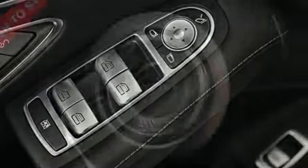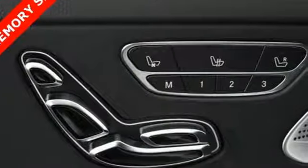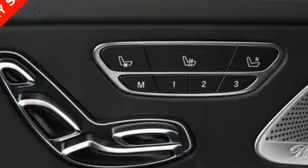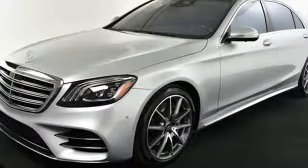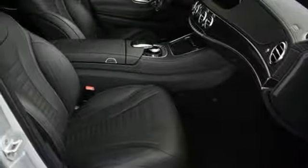Bluetooth wireless audio streaming, power-heated mirrors, heated and ventilated Nappa leather bucket seats, front, rear, left and right side cameras, Wi-Fi hotspot, thermotronic multi-zone climate control.